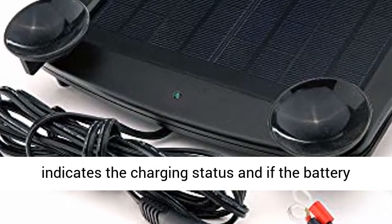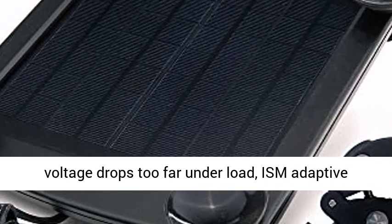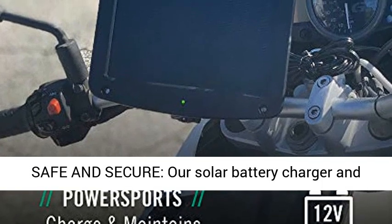Monitor power levels: a solid-state 2-color LED light indicates the charging status, and if the battery voltage drops too far under load, ISM adaptive charging will resume full charger output power.